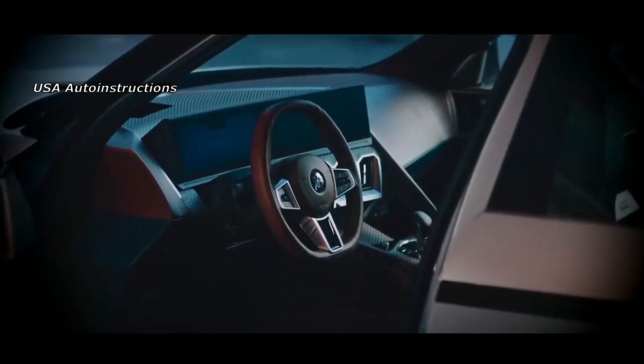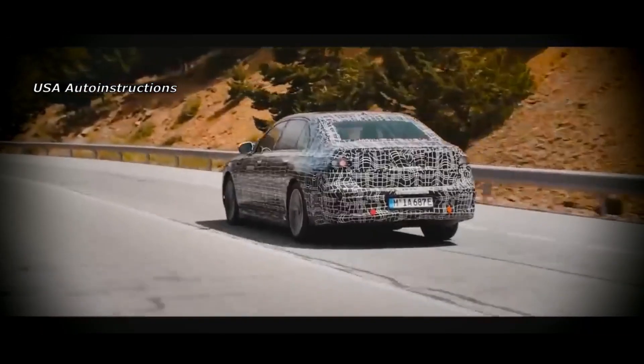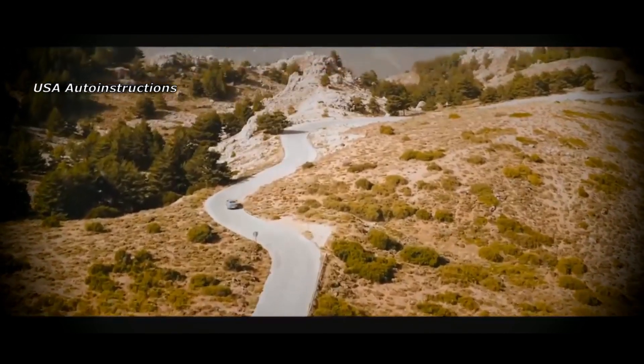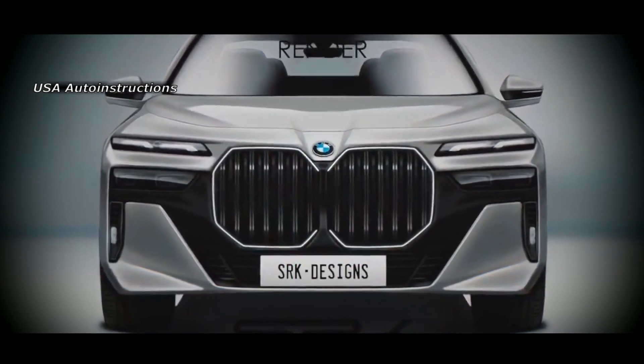The interior of the vehicle will receive no less changes. The developer can install two liquid crystal displays — one will play the role of a digital instrument cluster and the second will be responsible for managing the multimedia complex. A similar layout can be seen on the new BMW iX electric crossover.